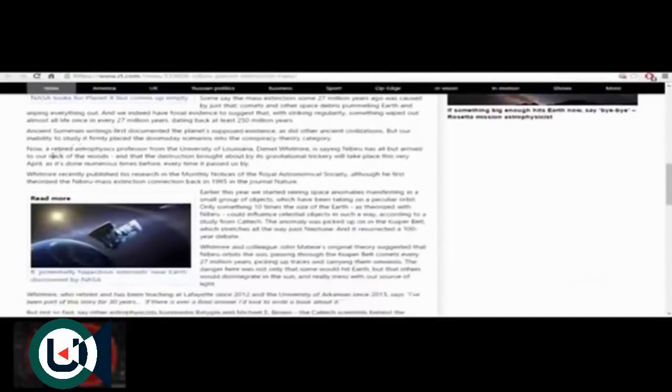A retired astrophysics professor from the University of Louisiana, Daniel Whitmire, is saying Nibiru has all but arrived to our neck of the woods, and that the destruction brought about by its gravitational trickery will take place this very April, as it's done numerous times before.